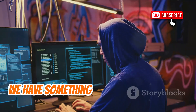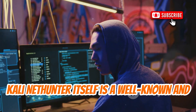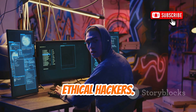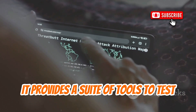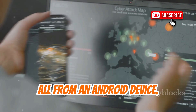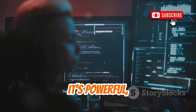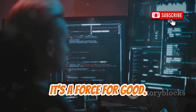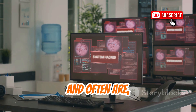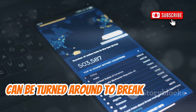Next up, we have something that exists in a bit of a grey area: the NetHunter App Store. Kali NetHunter itself is a well-known and legitimate Android penetration testing platform, primarily for security professionals and ethical hackers. It provides a suite of tools to test network security, identify vulnerabilities, and perform security audits, all from an Android device. The NetHunter App Store is where you can find and install these specialized tools. It's powerful, and in the right hands, it's a force for good. However, the very power and accessibility of these tools mean they can be, and often are, abused by malicious attackers. The same tools that help secure systems can be turned around to break into them.